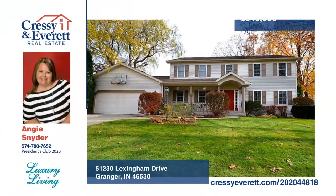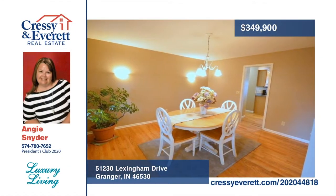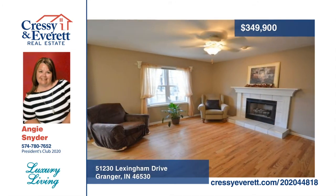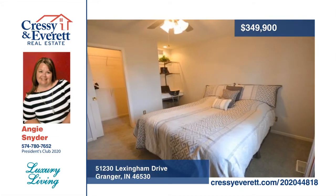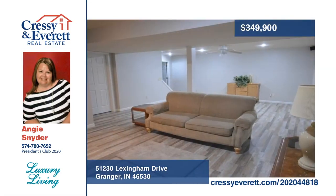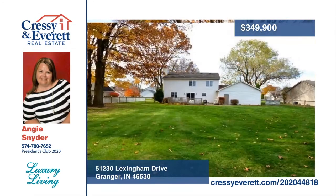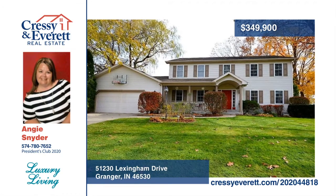This meticulously updated home in Sussex Point features four bedrooms, two full baths, two half baths, and an unbelievable four-car garage. Beautifully refinished wood floors and fresh paint throughout the main floor welcome you into an open living room and eat-in kitchen. The spacious master bedroom with vaulted ceiling includes a remodeled master bath with custom tile shower, vanity, ceramic floors, and a walk-in closet. Call Angie Snyder to schedule your private showing.